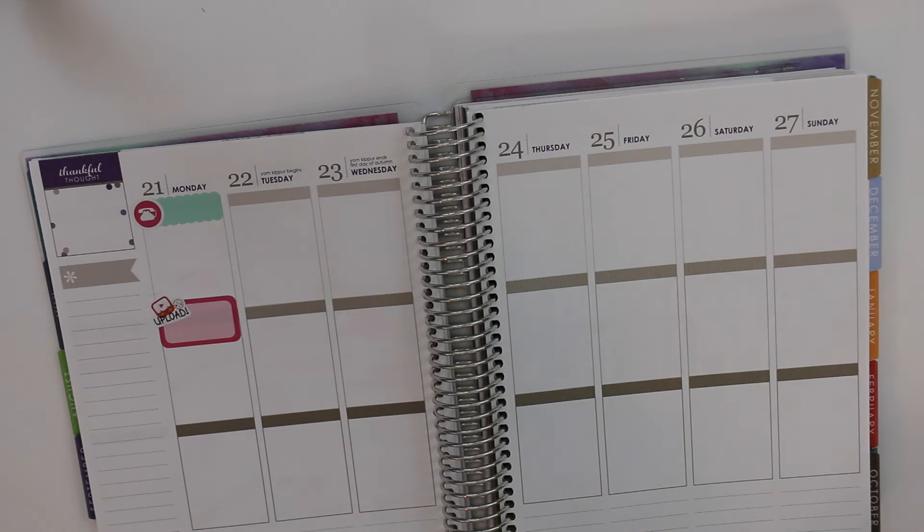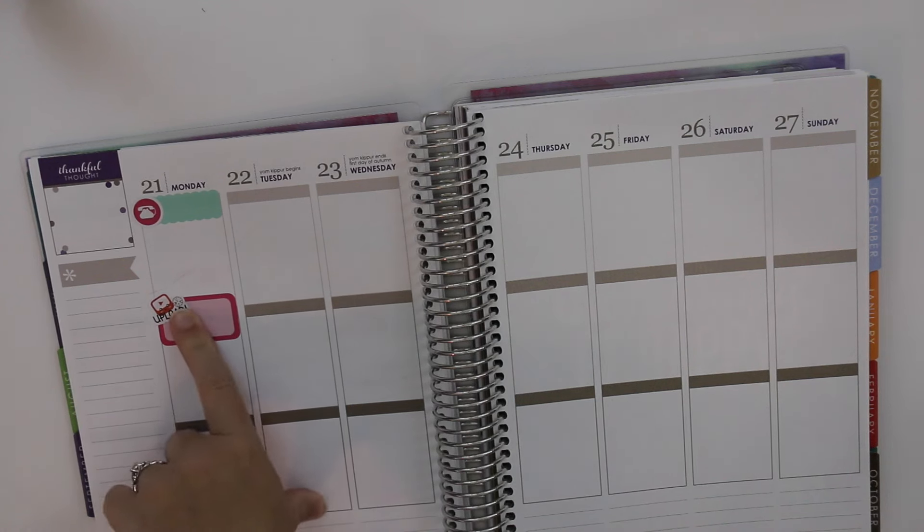I actually uploaded two videos — super proud of myself.